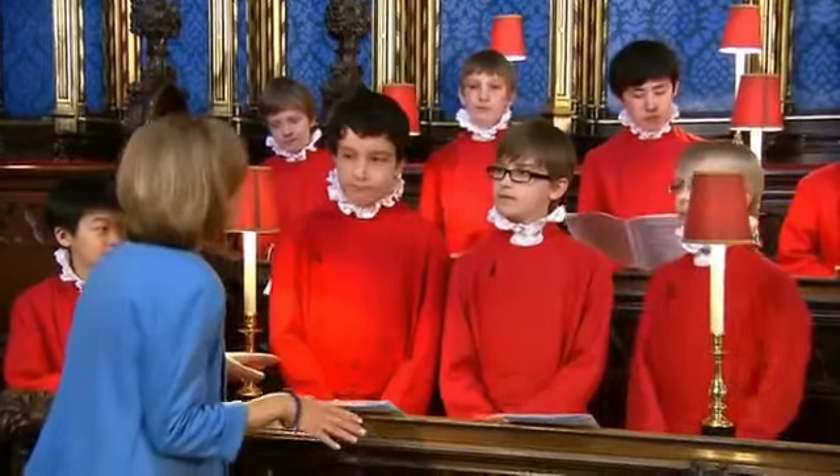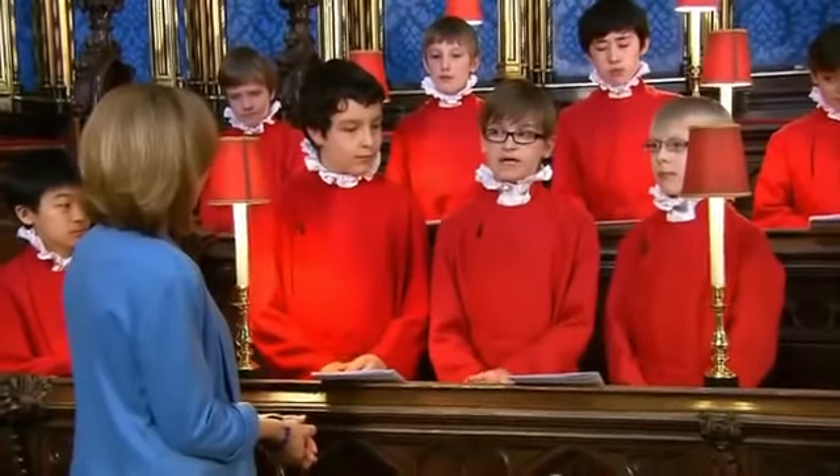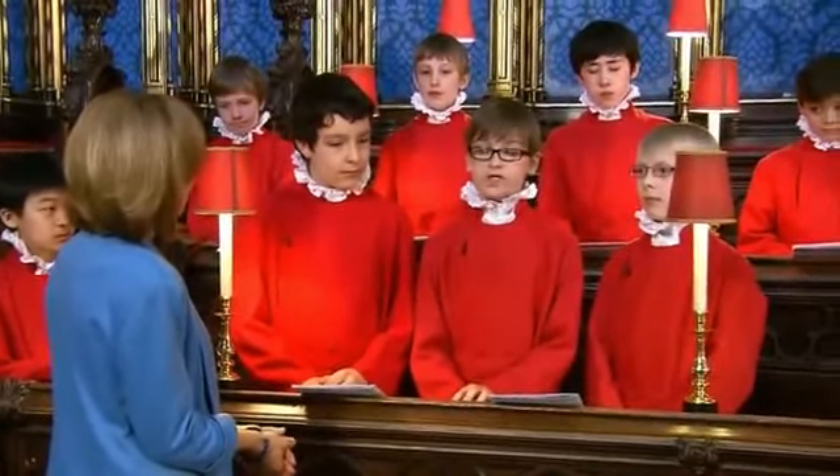"Orlando, because you perform so often in the abbey, do you get more nervous when visiting dignitaries or the Royal Family come to listen to you?" "It's much more nerve-wracking when Royalty are here, but that adrenaline really keeps everyone concentrating very hard and so generally the services come out just as good, if not better. We try to be at the top of our game all the time." "Well, you sang beautifully. Thanks once again to you and all the abbey choristers."